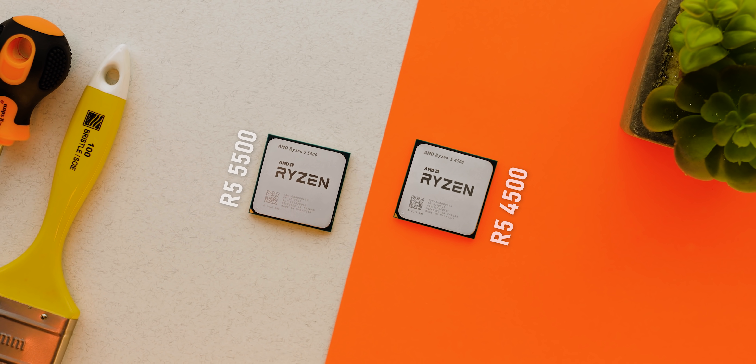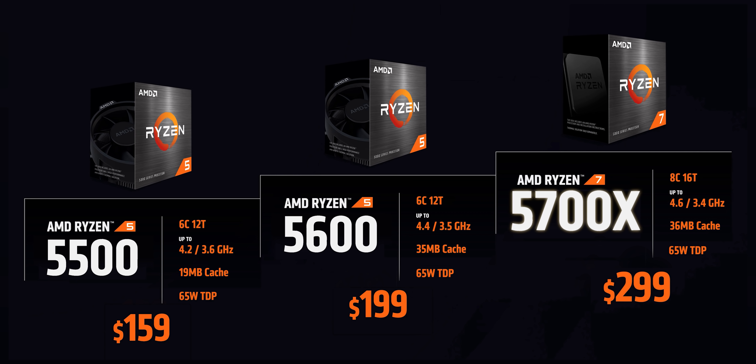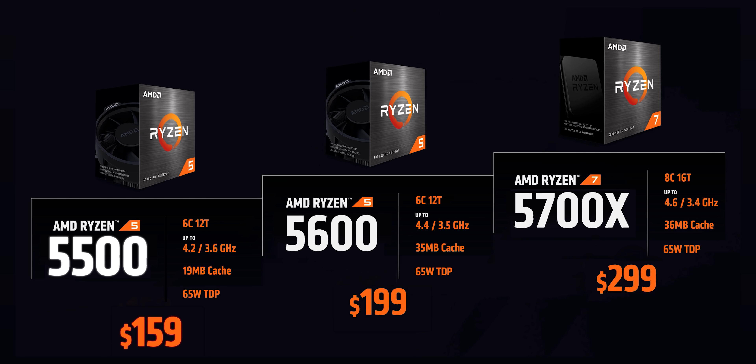We're covering the much more affordable Ryzen 5 5500 and 4500 SKUs today, because the affordable stuff gets us really excited and is so much more interesting versus the high-end stuff that's not affordable for many. AMD is rounding out their lineup with the 5700X, the 5600, and the 5500. While the 5700X and the 5600 are basically downclocked versions of current processors, the 5500 is a whole other thing.